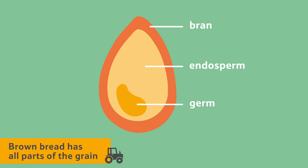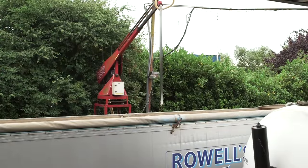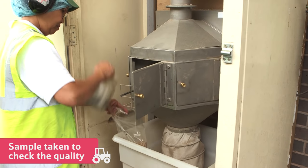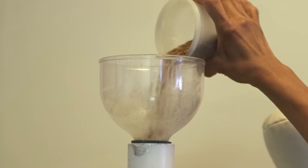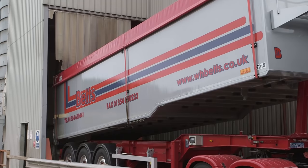A loaf of brown bread has all the parts of the grain in the flour. When the grain arrives at the mill, they take a sample to check the quality. If the grain passes the test, it's unloaded into the mill's storage area.